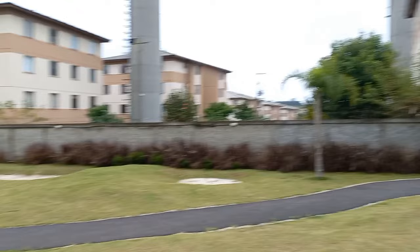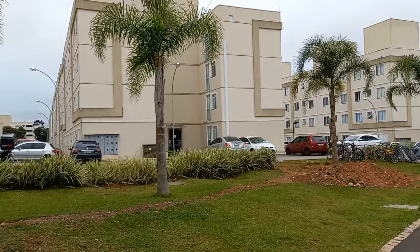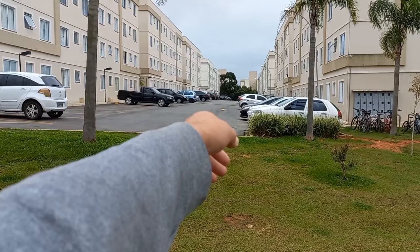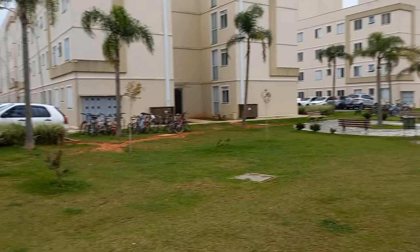Esses mini-golfs aqui — fizeram esses buracos aqui. Estradinha aqui de cooper, vamos seguindo. Eu vou beirando o condomínio todo com vocês. Mais um bloco, outro bloco e outro bloco aqui. Indo direto, aquelas árvores ali que vai para a primeira fase. E esse condomínio aqui fica atrás do nosso, atrás da Casa Branca, grande também.